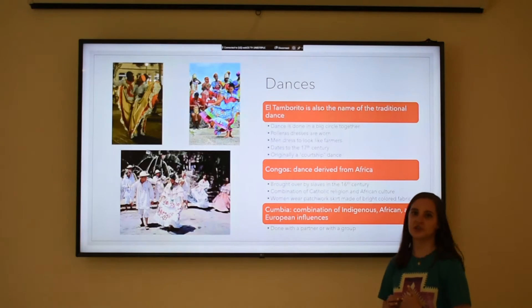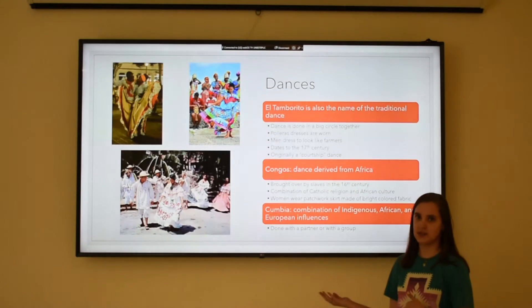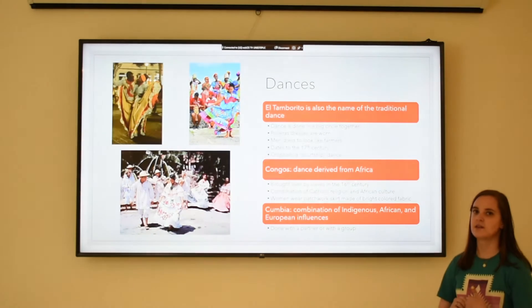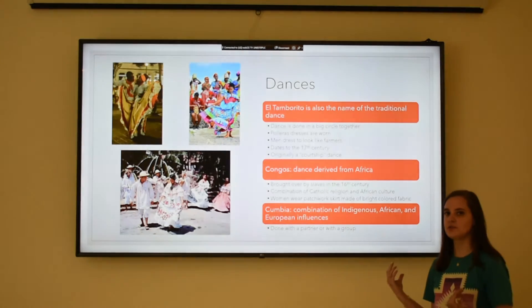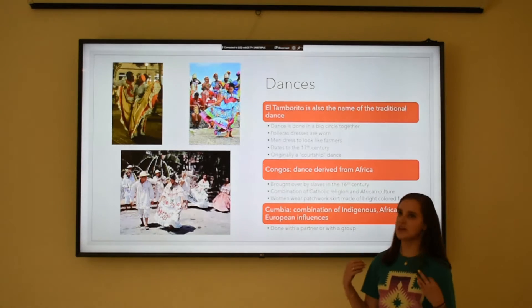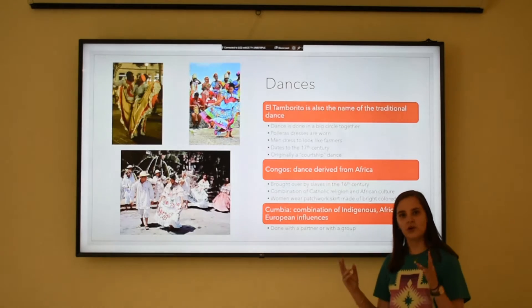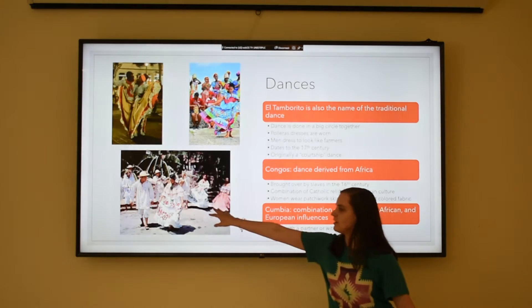Now we're going to talk a little bit about some traditional dances that are done in Panama. One is called El Tamburito, and it is probably the most famous and well-known dance of Panama. It is done in a big circle, and this is when pollera dresses are worn. Men dress up to look like farmers, and it has its starts back in the 17th century. It was originally a courtship dance, which is a dance to impress a boy or a girl.